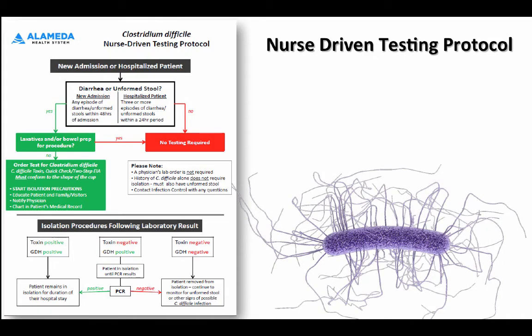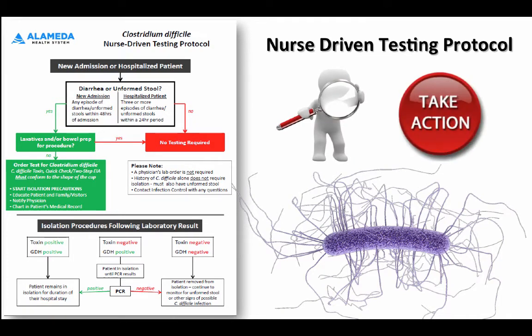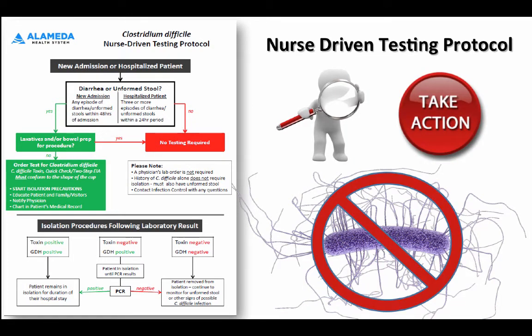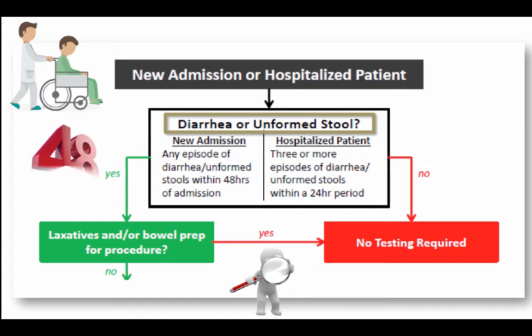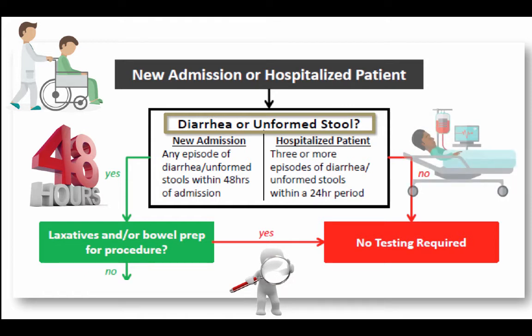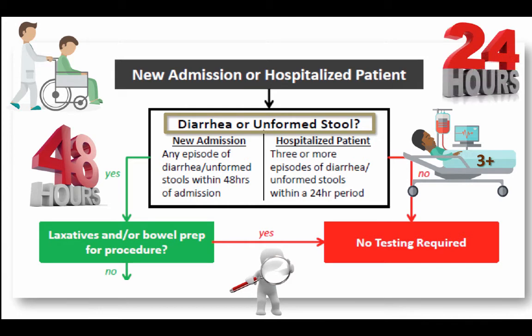Here's a snapshot of the nurse-driven testing protocol. First of all, recognition is key. Taking action is the next step in order to prevent the spread of C. diff infections. Does your patient have diarrhea or unformed stool? If they're a new admission and they've had any episode of diarrhea or unformed stool within 48 hours of admission, then we'll move on to the next step. If they're a hospitalized patient and they've had three or more episodes of diarrhea or unformed stool within a 24-hour period, then we'll move on to the next step.